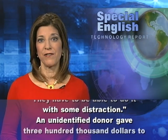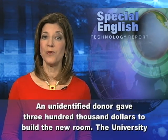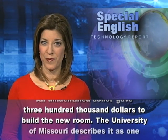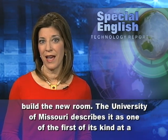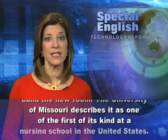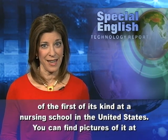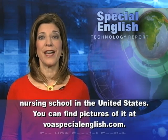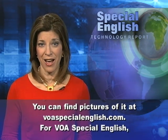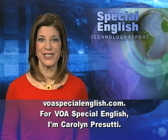An unidentified donor gave $300,000 to build the new room. The University of Missouri describes it as one of the first of its kind at a nursing school in the United States. You can find pictures of it at voaspecialenglish.com. For VOA Special English, I'm Carolyn Prasuti.